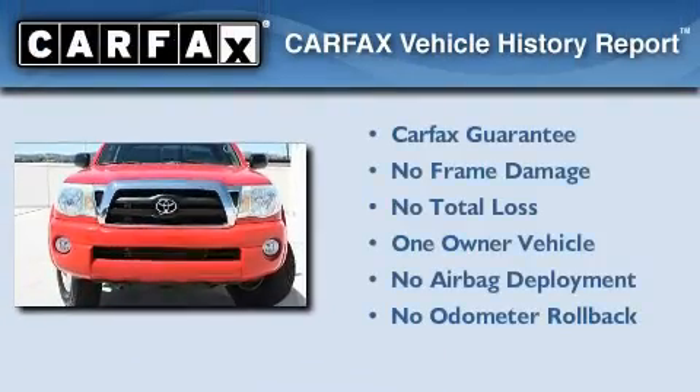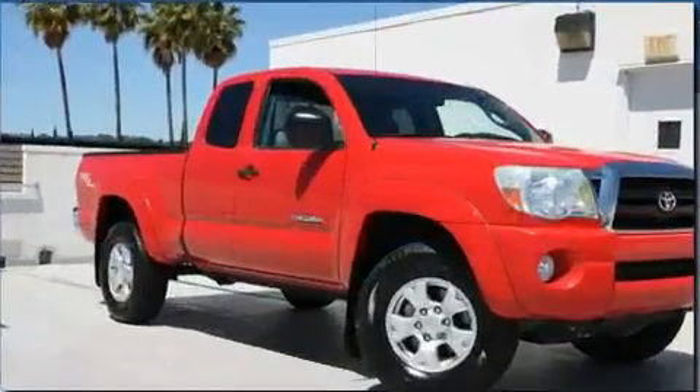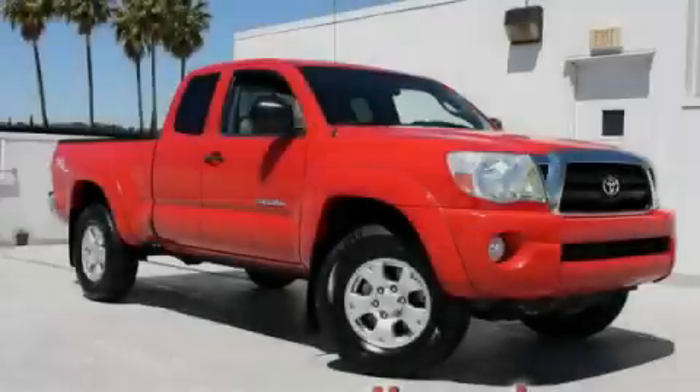This truck has had only one owner, and it qualifies for the Carfax buyback guarantee. We invite you to contact us today to learn more about this vehicle.